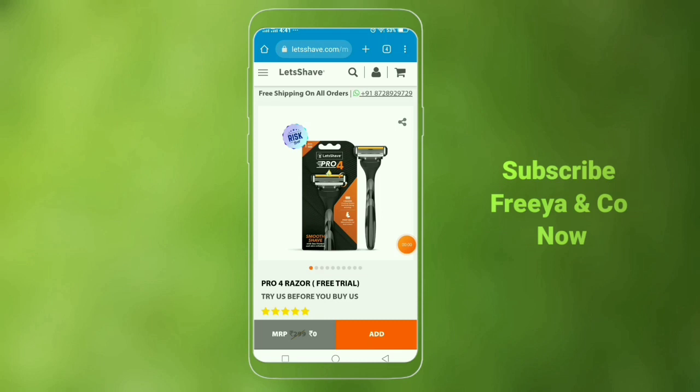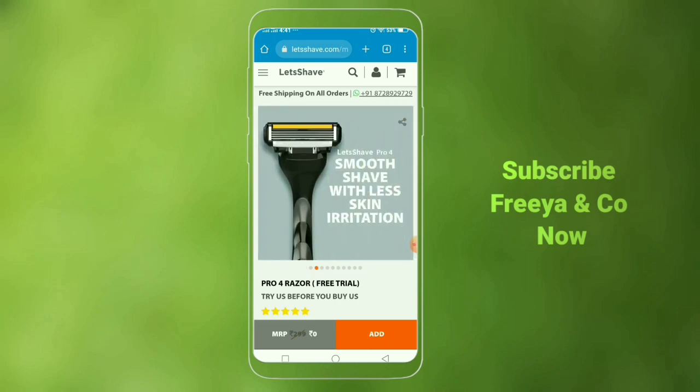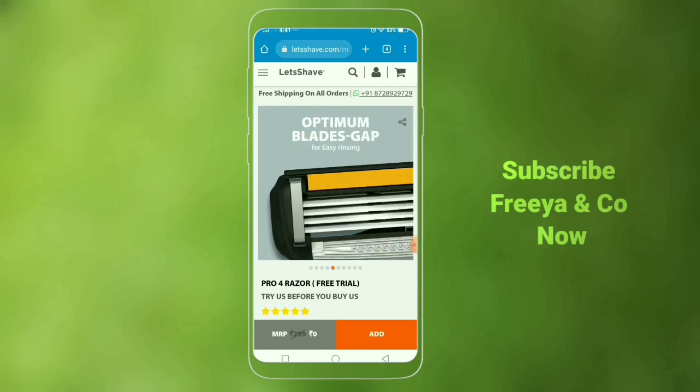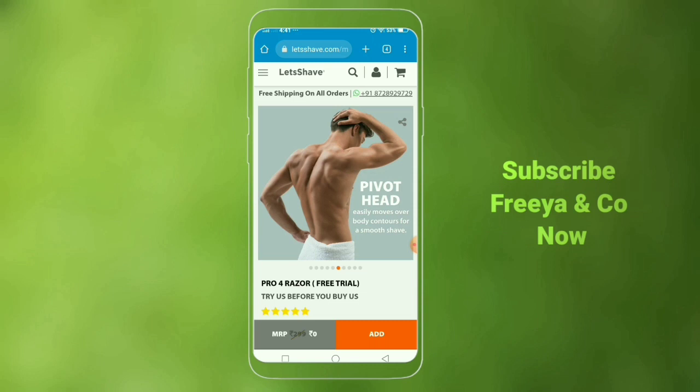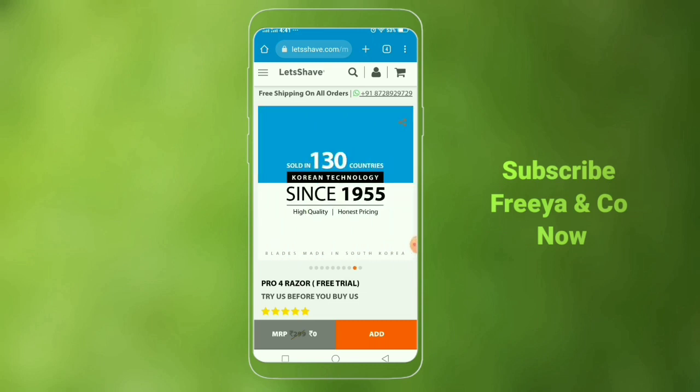First offer — let's see the brand. This is Pro 4 Razer, there are 4 blades. Pricing is $299. Now, if you want this offer, you can get it for $0. You only pay for shipping. There is a great offer — you can use this Razer for free.